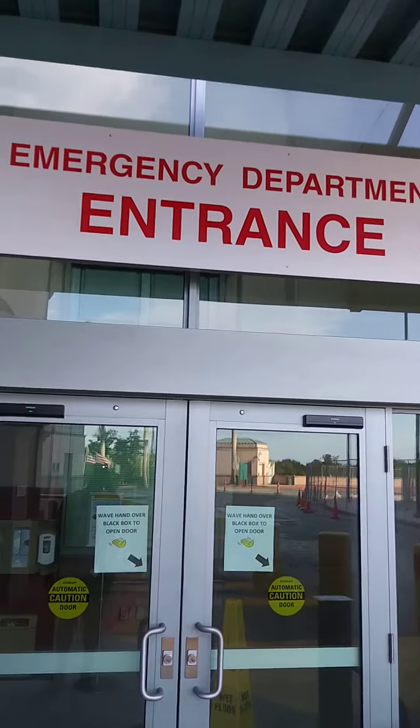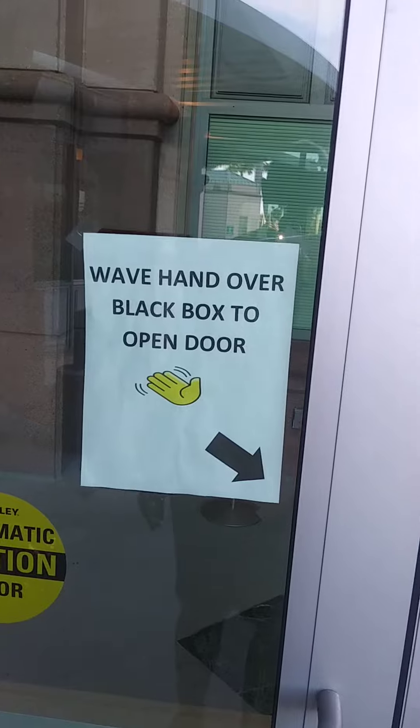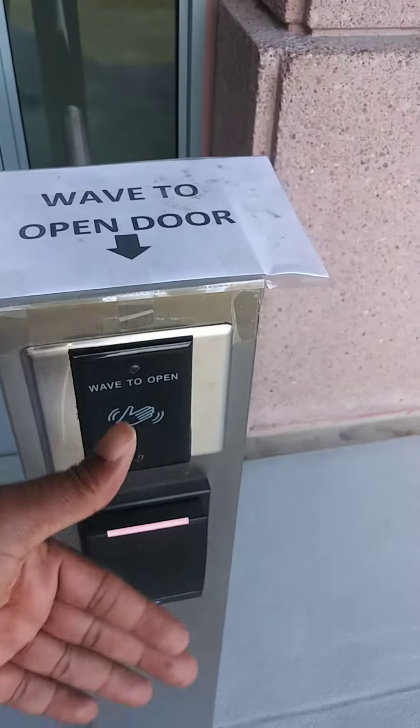Then you come to the emergency department. And like the sign says, wave hands over black box to open door — they don't even want you to touch the door. So I'm going to go ahead and wave my hand.